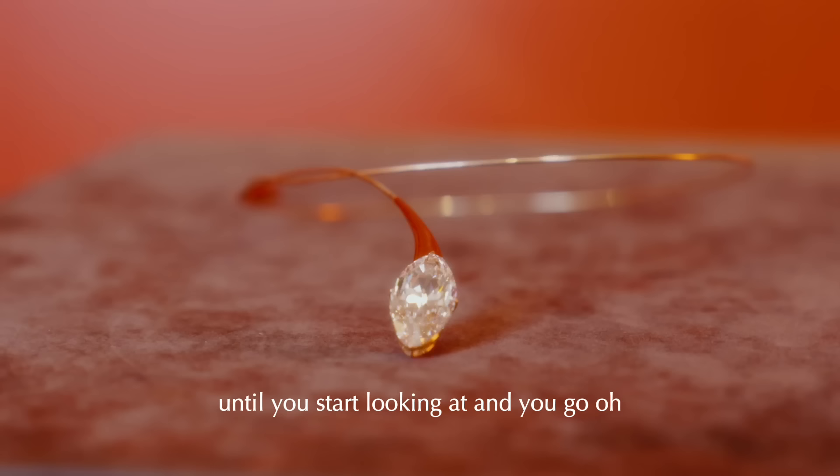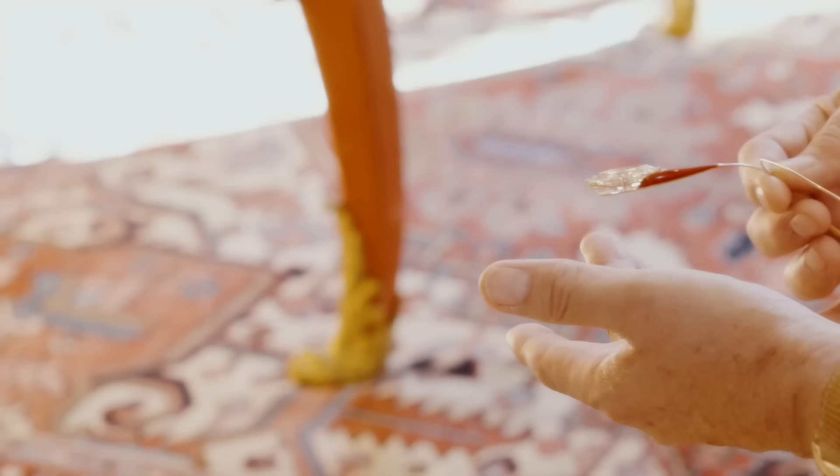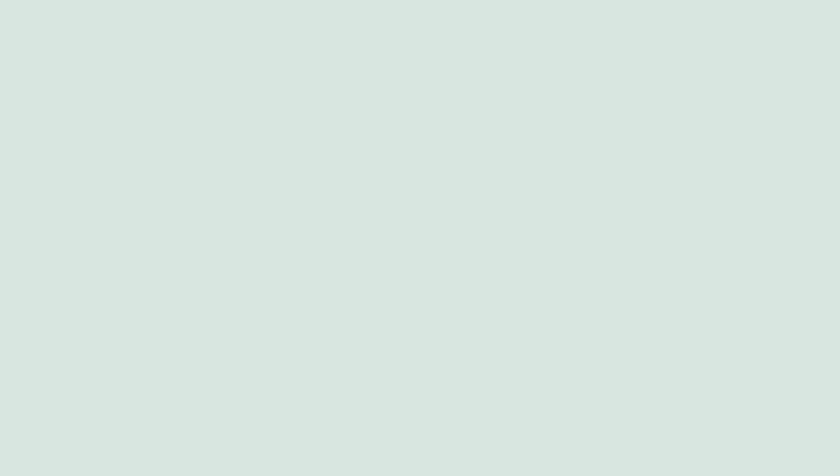The stone becomes the hero in this, which is actually quite intricate until you start looking at it — and you go, oh, that's how it works. And I think that's what makes a piece like that just so special. It's one of my favorites.